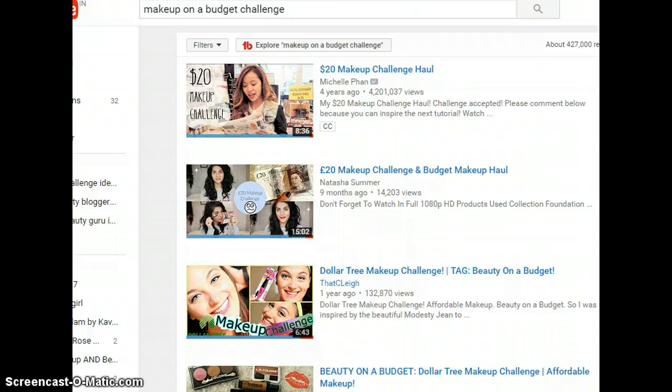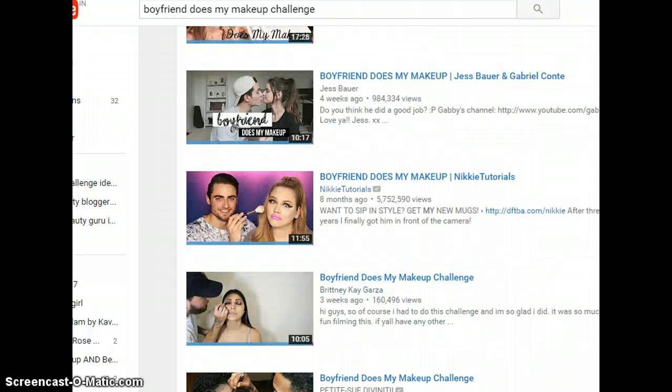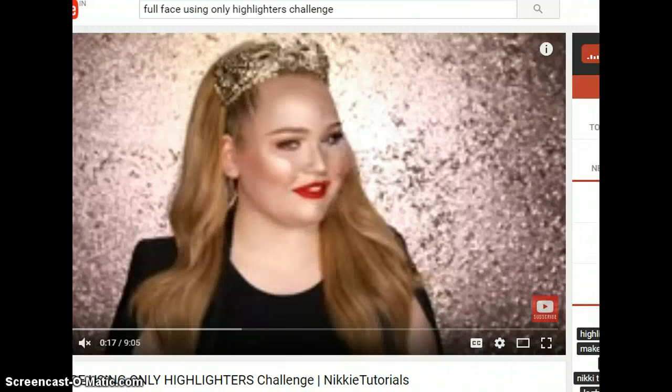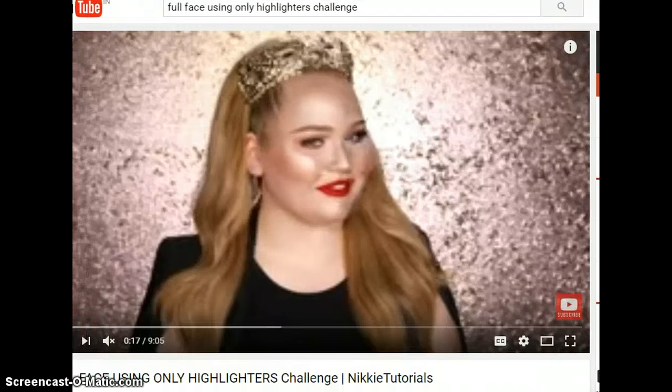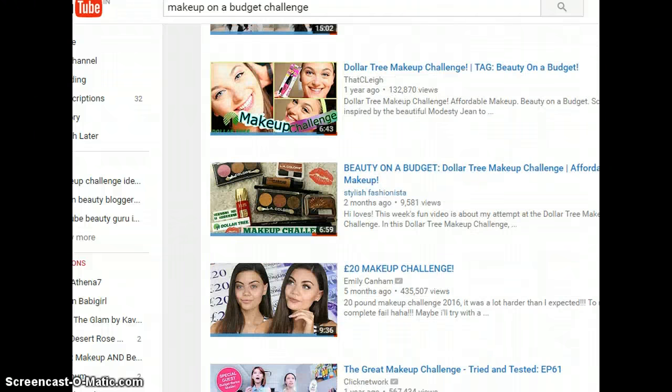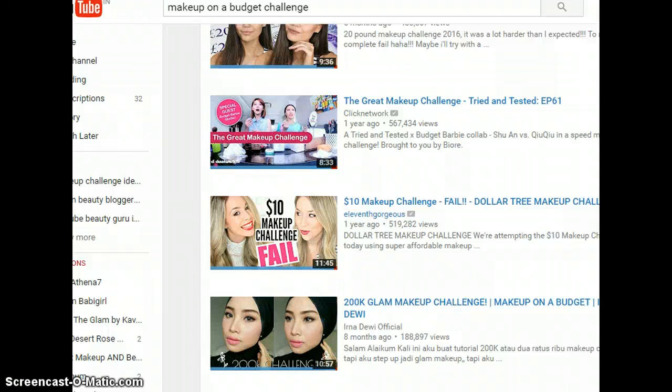So to recap: the first challenge is the boyfriend or husband does my makeup challenge, the second is the full face using only highlighters challenge, and the third is the makeup on a budget series. Now let's move on to the fourth challenge.